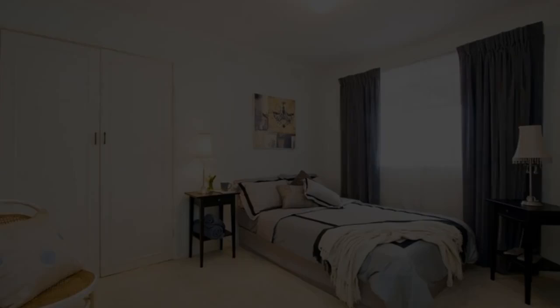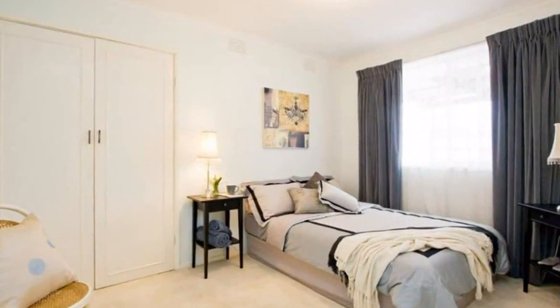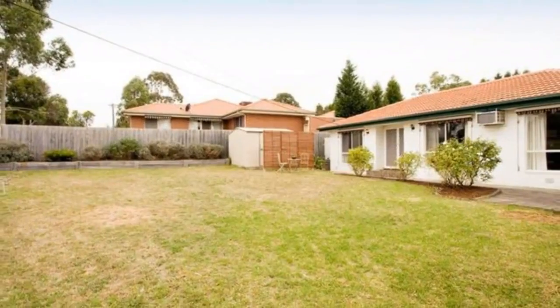Close proximity to Stud Park shopping centre, primary schools and public transport. This won't last long — book your inspection now.